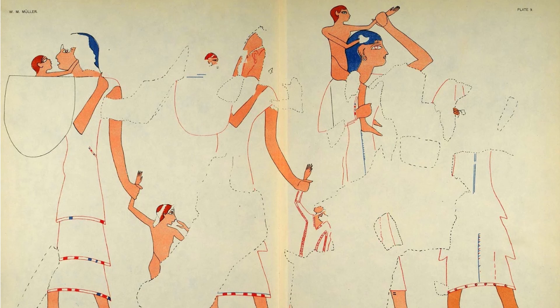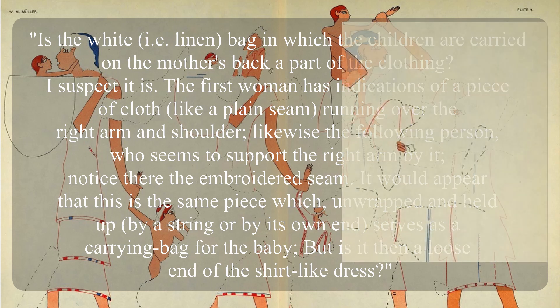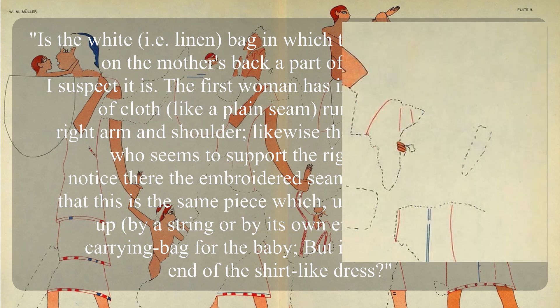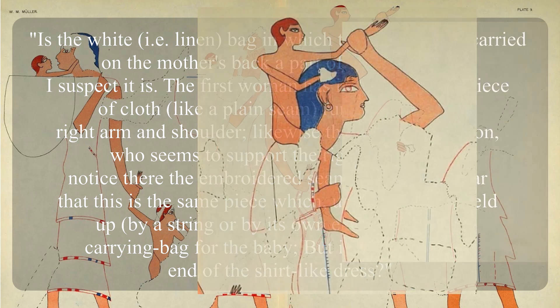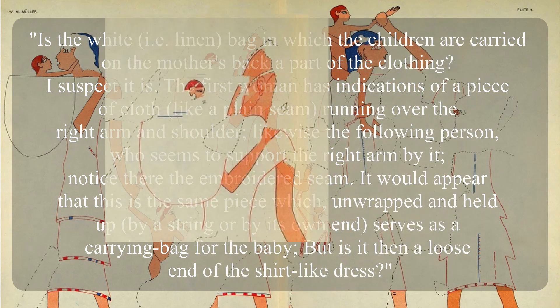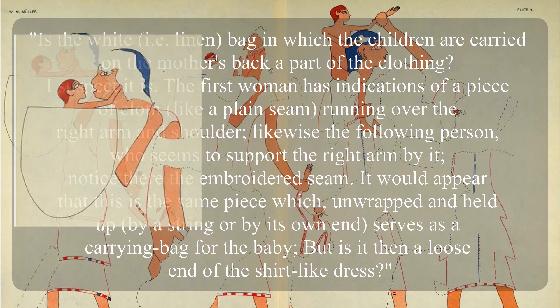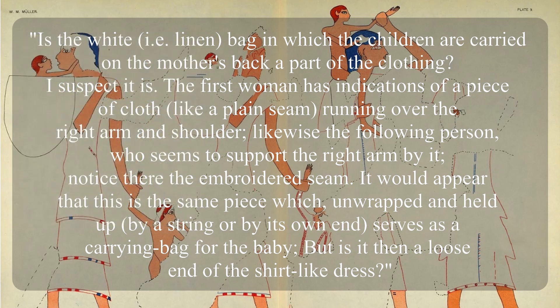Mueller takes time to consider the infants and the infant carriers in the painting. He asks: 'Is the white — i.e., linen — bag in which the children are carried on the mother's back part of the clothing? I suspect it is. The first woman has indications of a piece of cloth, like a plain seam, running over the right arm and shoulder. Likewise, the following person, who seems to support the right arm by it, has an embroidered seam. It would appear that this is the same piece which, unwrapped and held up by a string or by its own end, serves as a carrying bag for the baby — but is it then a loose end of this shirt-like dress?'